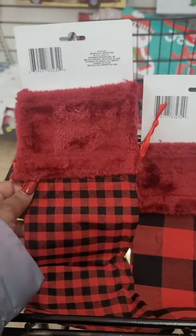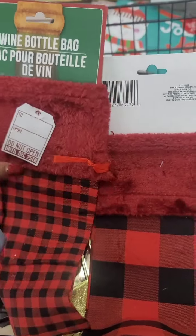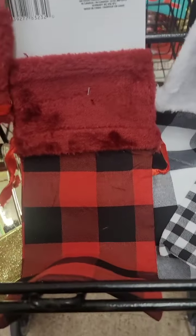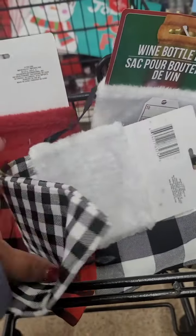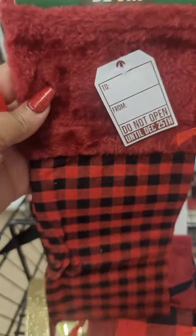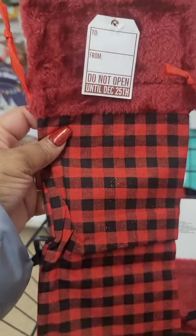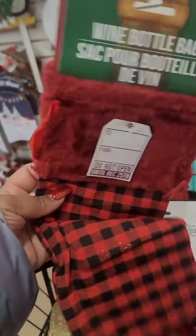New for this year are buffalo plaid wine bottle bags. You have a choice of small buffalo plaid checks or large, in red and black or black and white. However, with the red it's not a good match — this is more of a dark cranberry, not an exact match to the bright red. I think they should have done black or dark brown, but these are new for this year.